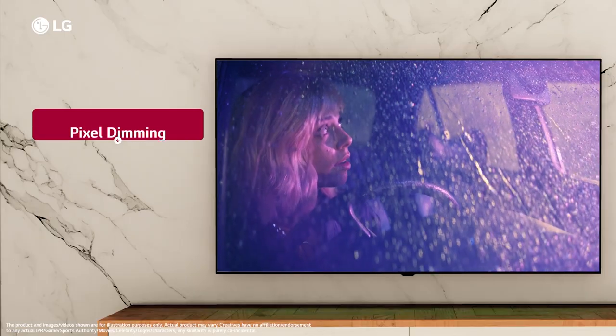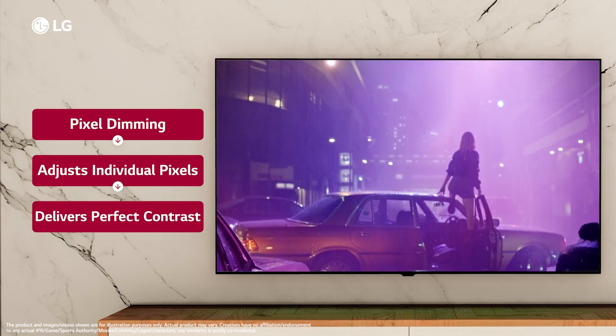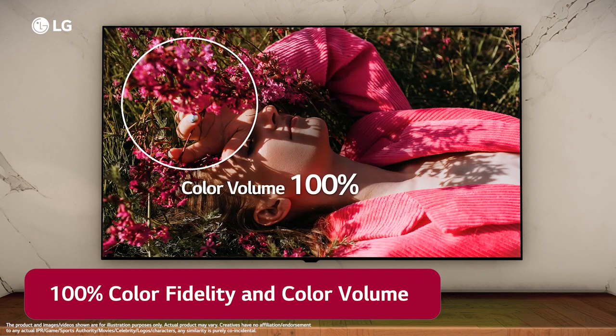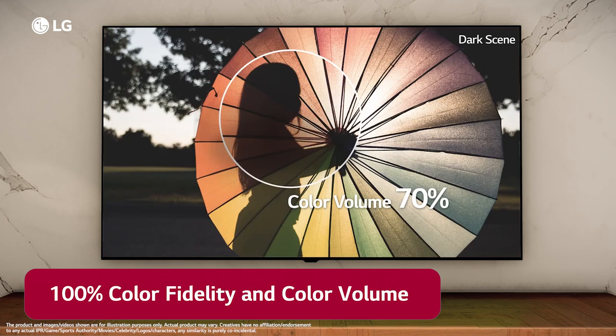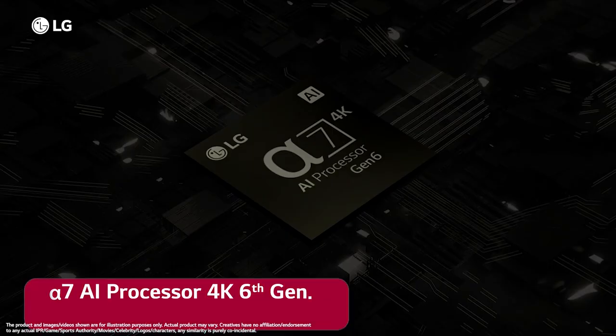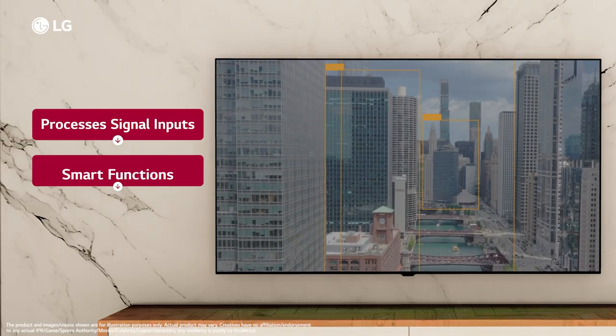Pixel dimming of LG OLEDs adjusts individual pixels to deliver the perfect contrast in the visuals. And the on-screen colors closely match those of the original image due to 100% color fidelity and color volumes of LG OLEDs.